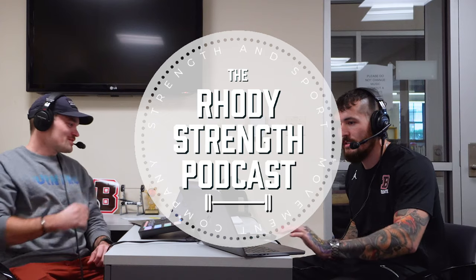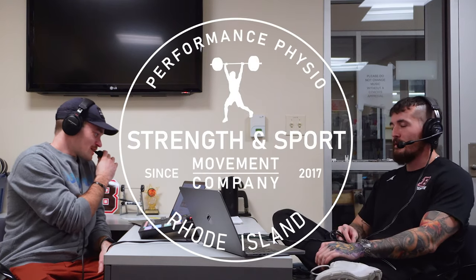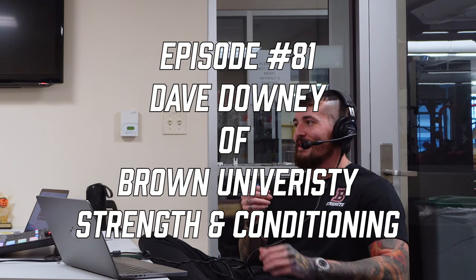What's going on guys? Dr. Matt here, host of the Roadie Strength Podcast. Got another special guest on today, Dave Downey, certified strength and conditioning specialist and strength coach over at Brown University. And we are here at the Brown University podcast studio today — the makeshift one in the office here.